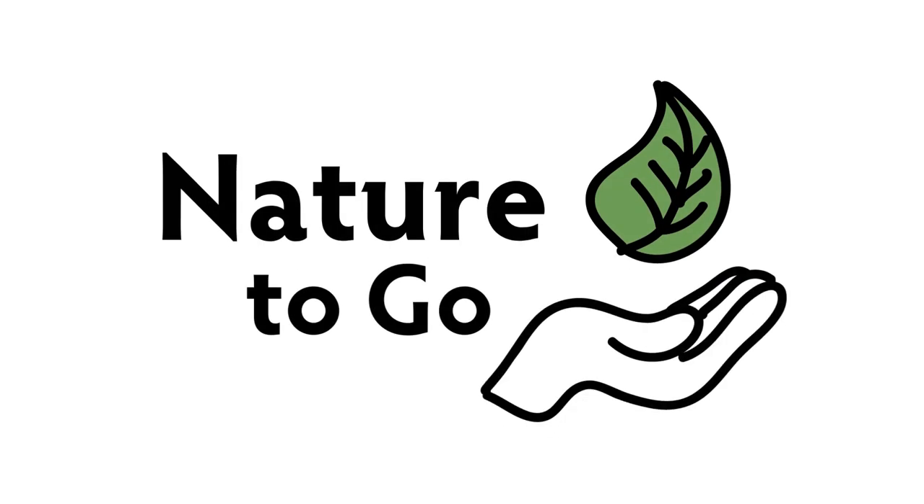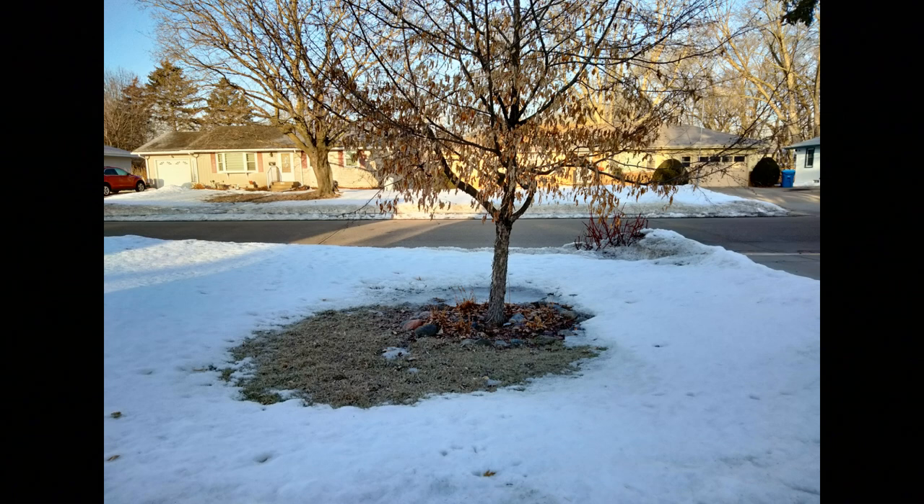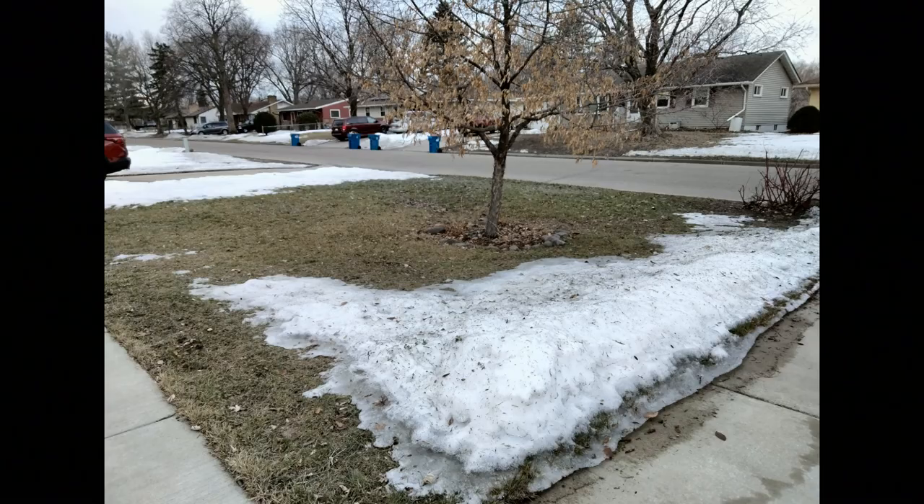Hi everyone, and welcome to another Nature to Go. As you're walking around your yard now that the snow is melting away, have you noticed any of these strange trails? Who's been making them?